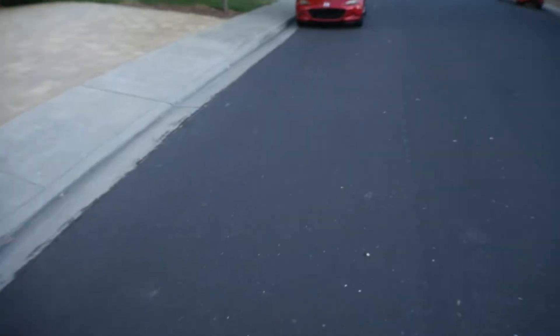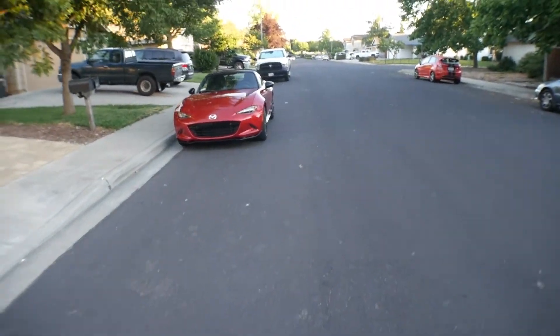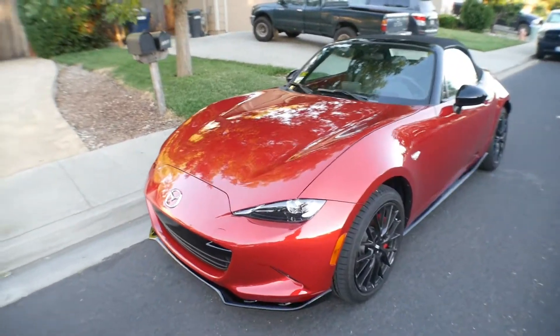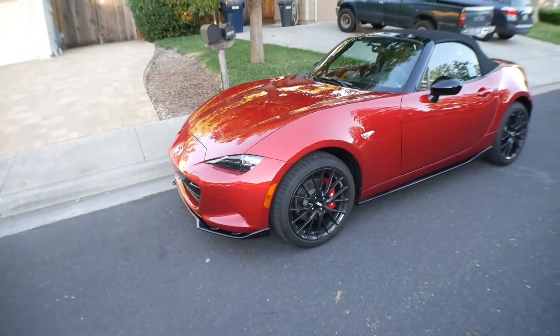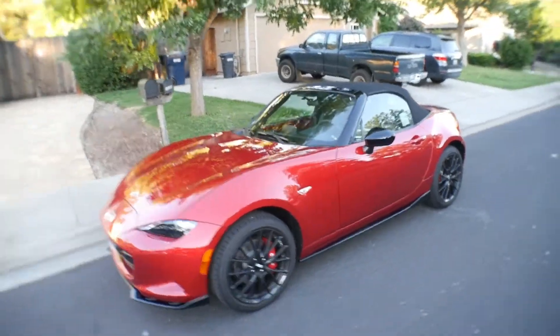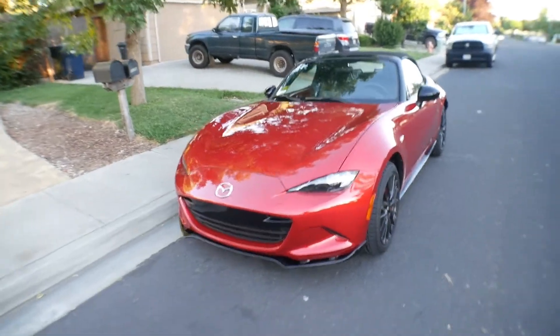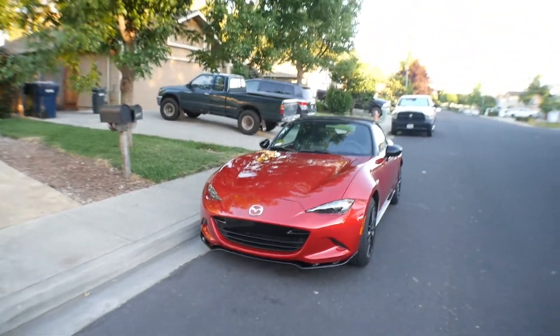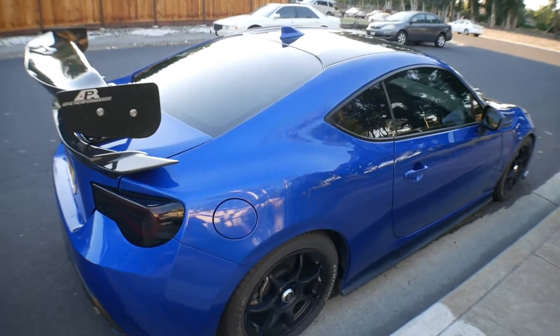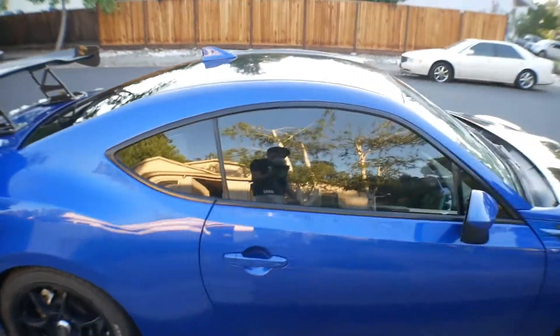Alright guys, we are done with the car wash and we are back home. These are some seriously gorgeous cars. The Miata is easily one of the best looking cars from the factory in my opinion, especially the new one. Mazda just did a really good job — it kind of reminds me of the old RX-7 FC, which I think is really awesome. It's really aggressive while still being very sexy. I like how the front is like a smiling mouth. And I've got my BRZ looking gorgeous in Icy Blue — good old Sora.